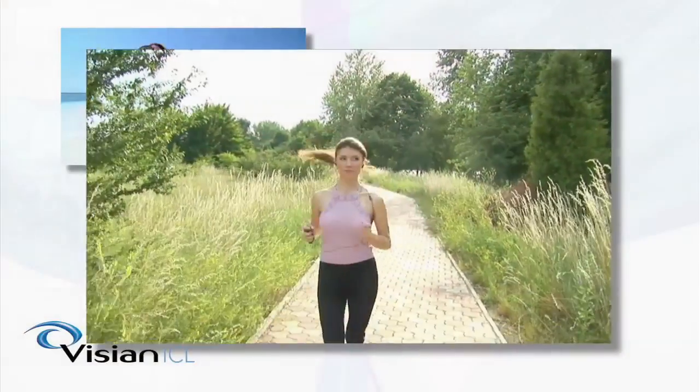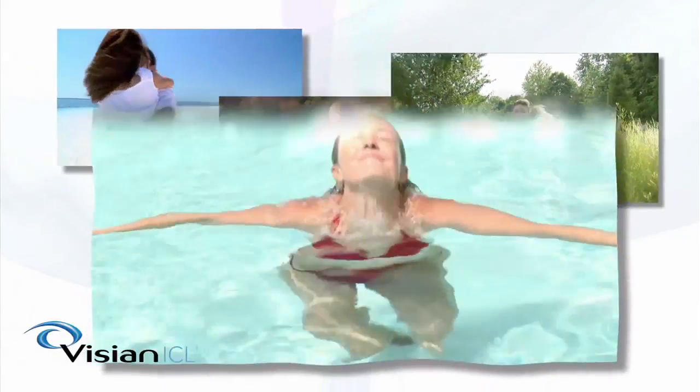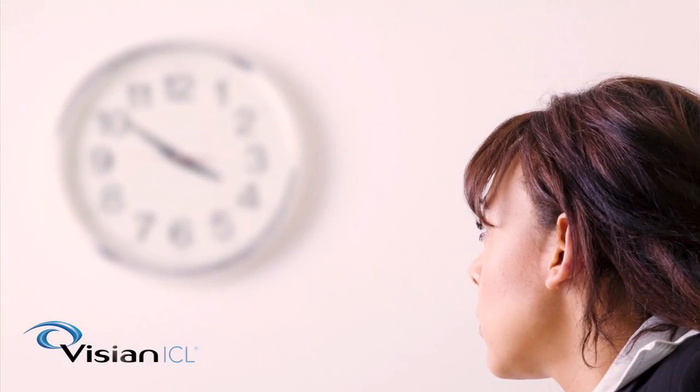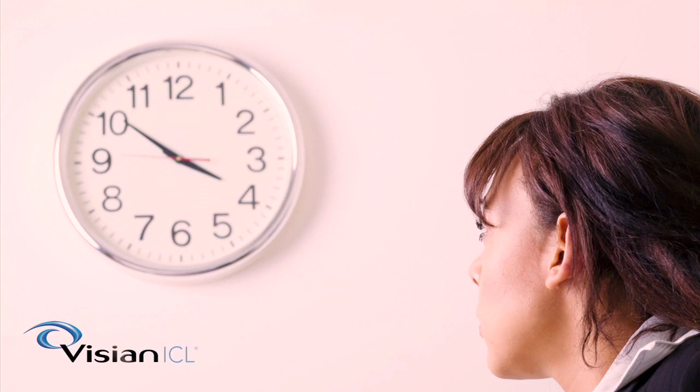While you will have improved distance vision immediately after ICL surgery, the vision may be blurry and you may see different colors — typically red from the microscope light — for the first 24 hours after the procedure.